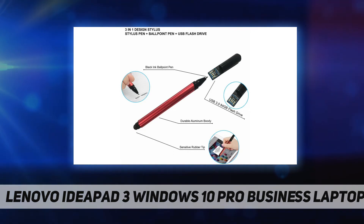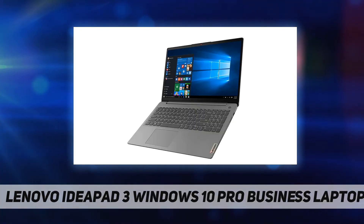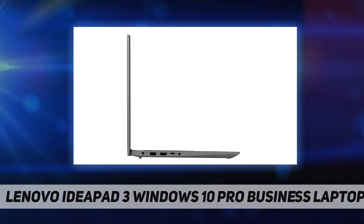Dimensions: 14.14 by 9.31 by 0.78 inches. Weight: 3.64 pounds. This is an upgrade from the base model with 12 gigabytes DDR4 RAM and 512 gigabytes PCIe SSD. One year warranty on upgraded RAM and SSD from seller; original one-year manufacturer warranty on remaining components.